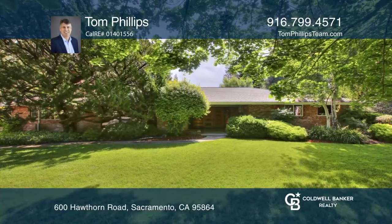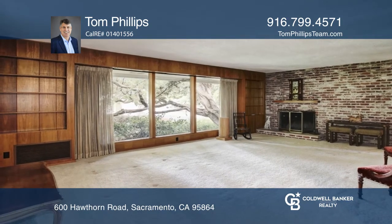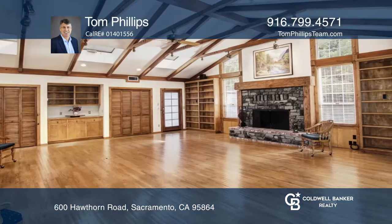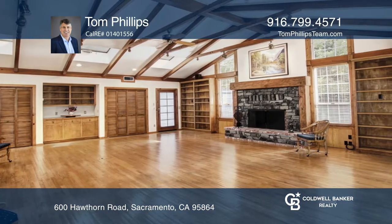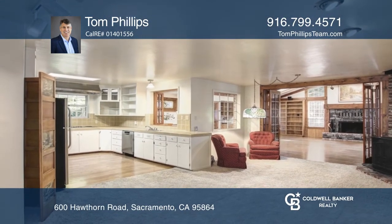Don't miss this traditional home with mid-century touches on over half an acre in Sierra Oaks Vista. You'll love the local touches found throughout, such as the multi-colored wood parquet flooring and exterior brick brought in from an old Sacramento building.